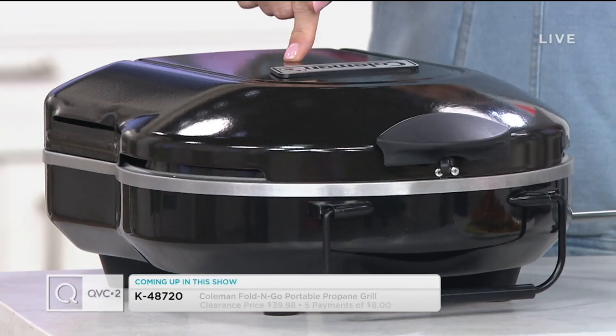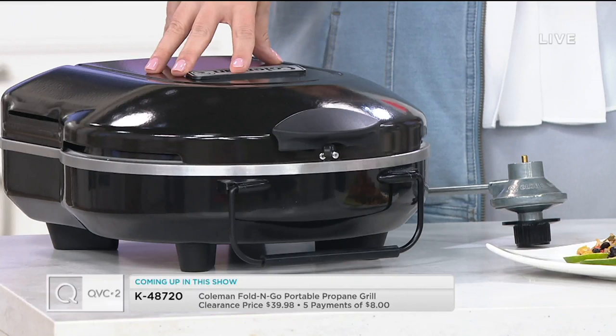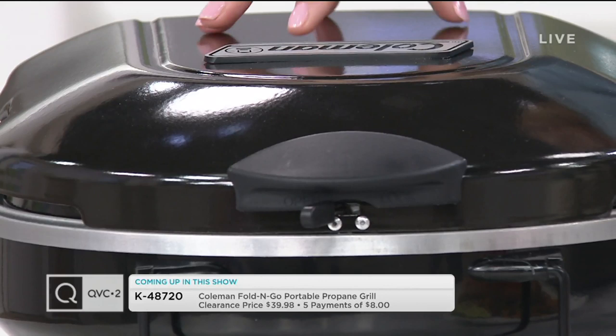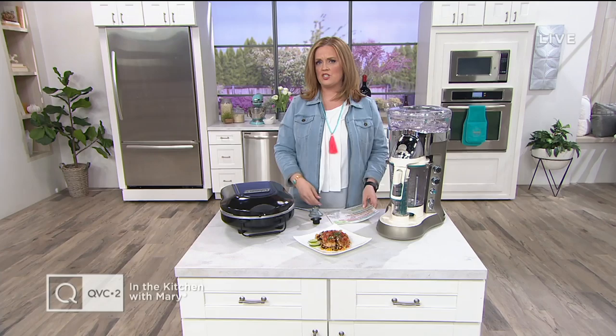We've got a little Coleman in the show — the Coleman Fold and Go Portable Propane Grill. If you order this, you get your own propane at the hardware store because we can't ship propane to your house. This grill is a little bit more than 12 pounds, perfect for grilling at the tailgate or the campsite. It has 105 square inches of cooking surface and is $39.98 — it retails for twice that, so you're getting a huge savings with that clearance price today.